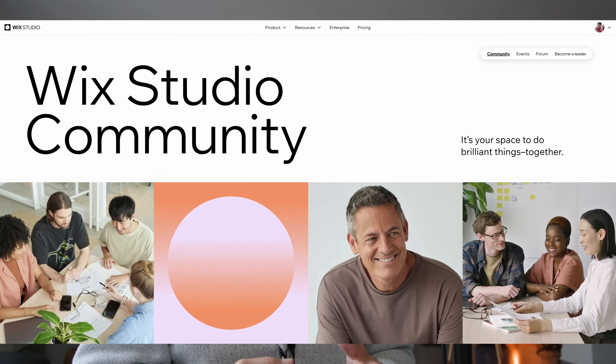You can even bring in third-party developers if you have a slew of new clients and want help with your workload. The Wix Studio community provides people who are trained — and even certified — with Wix Studio, so you can get the work done during those crunch periods.